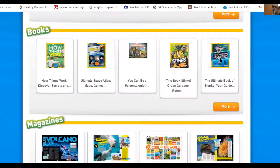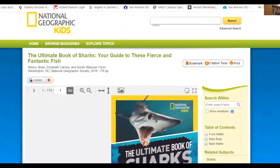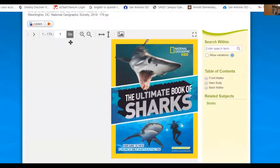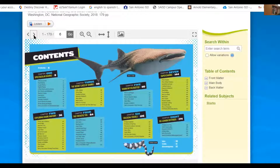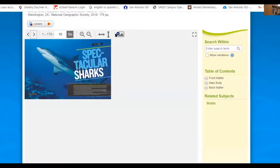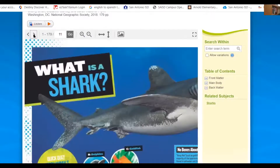Let's click on sharks — The Ultimate Book of Sharks. This is going to be a book, so you would just turn the pages. I hit next, next, next — table of contents. Most of these are non-fiction books. I can make this larger or smaller. So that's how you would do the books on here.